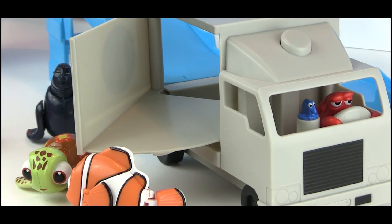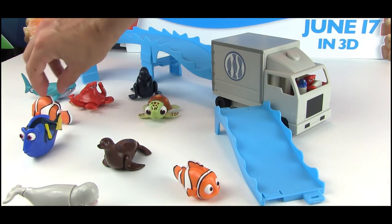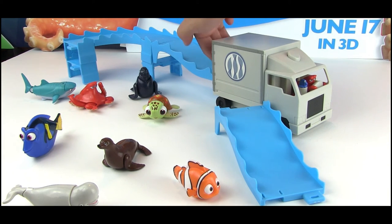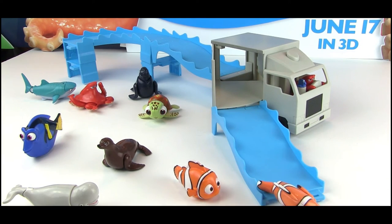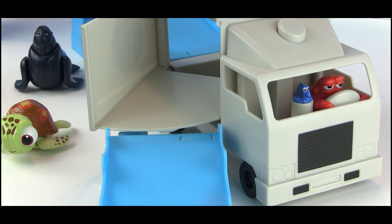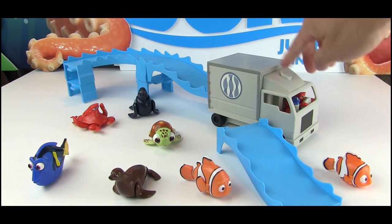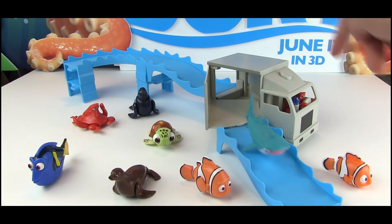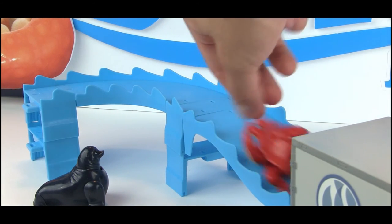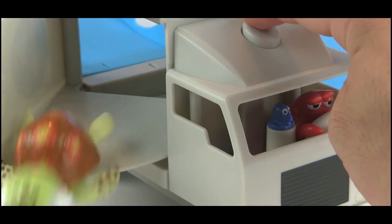Push Marlin down, press the button, and bam — Marlin is rescued! Let's see it one more time in slow motion. Destiny is a little longer and bigger so she needs a little help, but similar thing. Same with Hank — he's a little bigger so he needs a little help, but he does a pretty good job going in and coming out down the ramp.